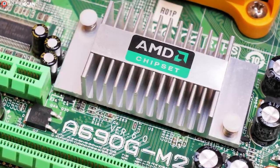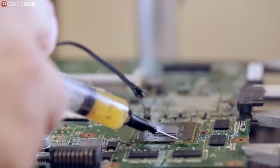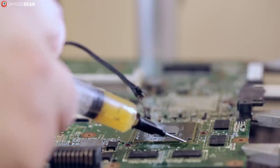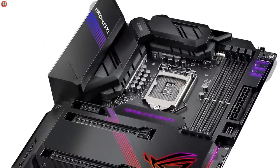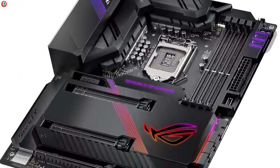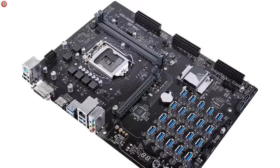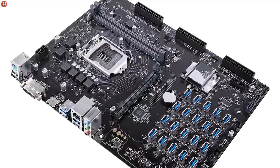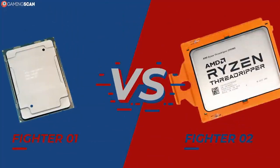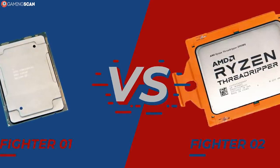Slightly less important than the socket, but still pretty paramount, we have the chipset. The chipset does many things — it determines whether you'll have access to some of the more advanced features like multi-GPU support or the storage-oriented StoreMI or Optane technologies. It also determines whether or not your motherboard will support overclocking, as well as how many ports, connectors, and slots it can have. We won't be going over all the currently available chipsets, as that would take forever, but there are links in the description for lists for both AMD and Intel chipsets along with all of their features.